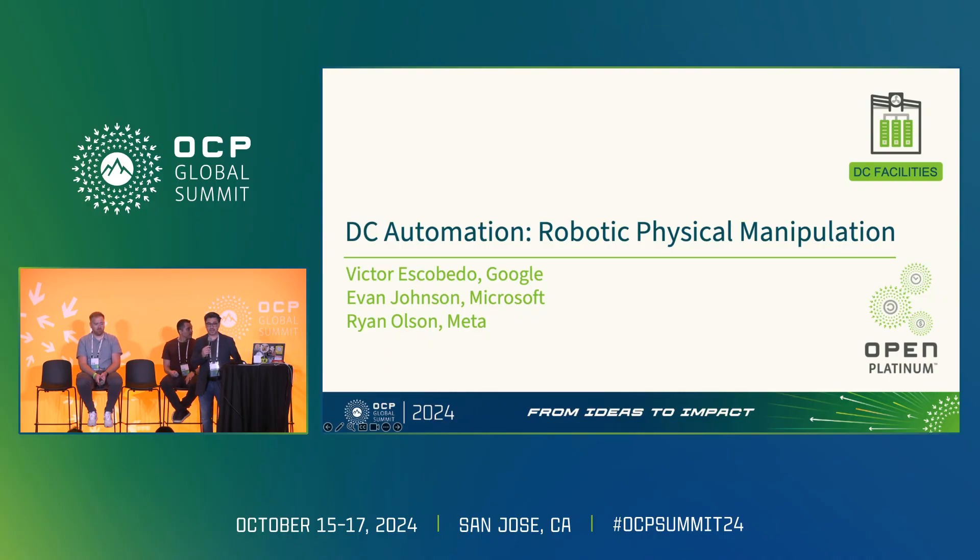Good morning everyone. My name is Ryan Olson. I lead product design for the data center robotics team at Meta, and I'm joined by Victor Escobedo, who runs Governance, Risk, and Compliance for data center security at Google, as well as Evan Johnson, who leads data center automation at Microsoft. Today we want to talk about how robotic physical manipulation is being used to address some of the common challenges between hyperscalers.